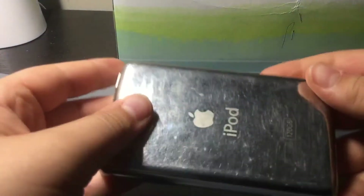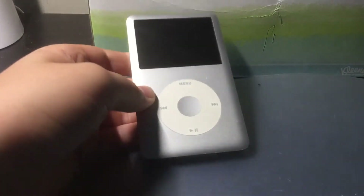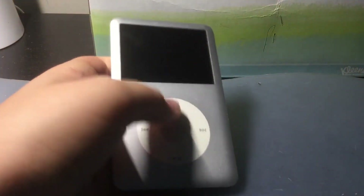If you know, tell me how to power it up — like do you hold this button down, is there a switch here? It's the find of the day — Target bin iPod Classic, 7th generation. I think it's 7th generation, I mean that's what it looks like exactly on the internet.